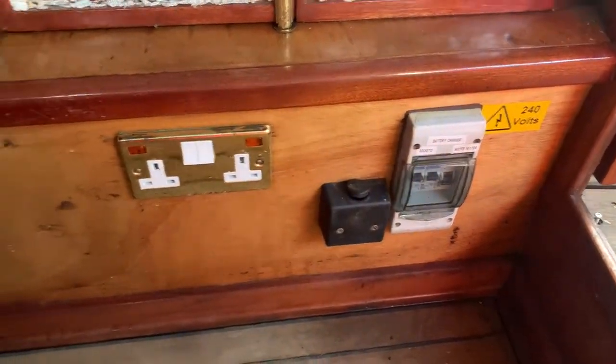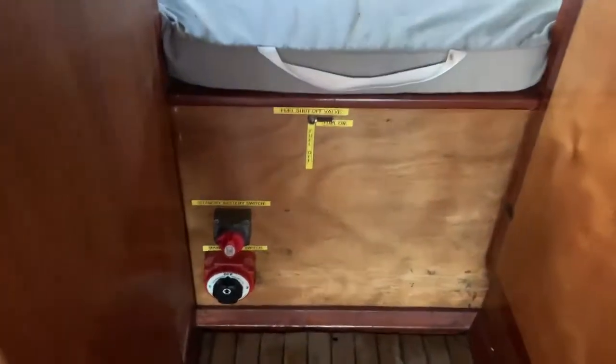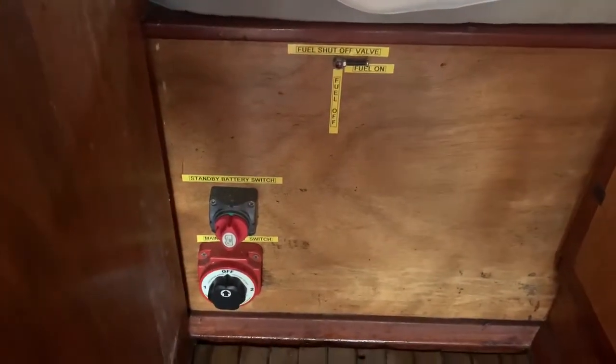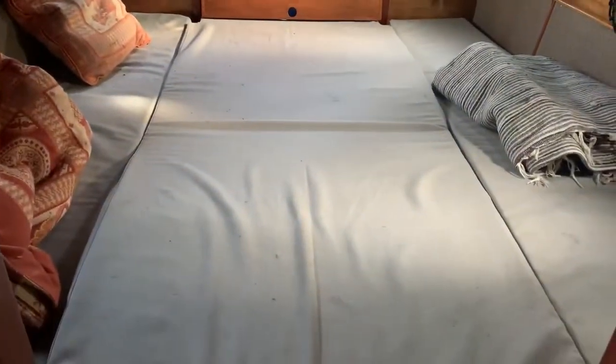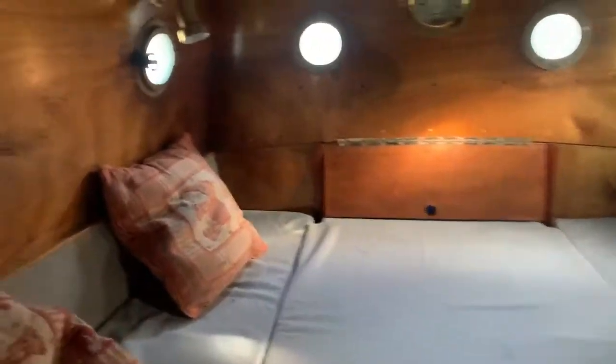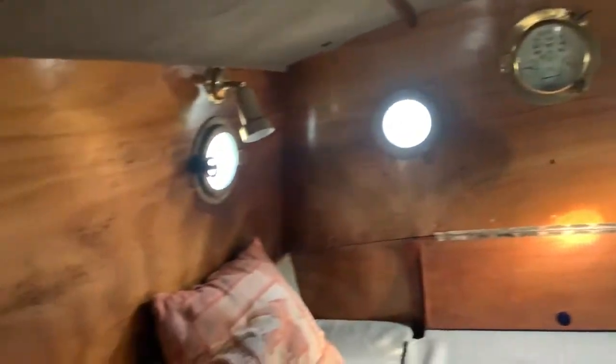He had all the electrics modernized as well — it's an utterly charming vessel. Here you can see a master switch for your engine, and the engine is housed under here. There's a very good-sized cabin with a good-sized double bed. Feeling the mattresses and looking underneath, there doesn't appear to be any signs of water ingress.